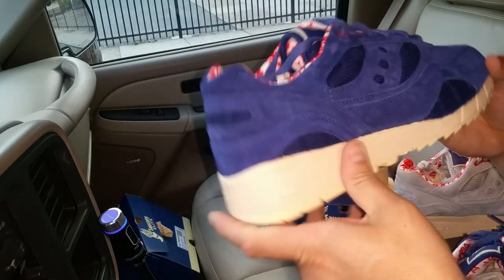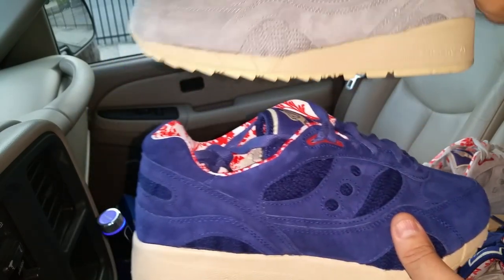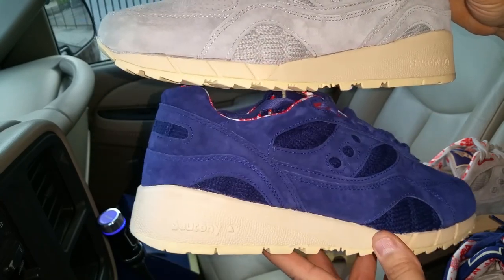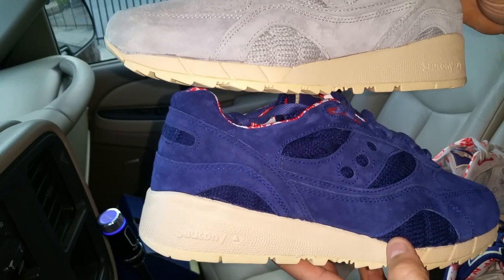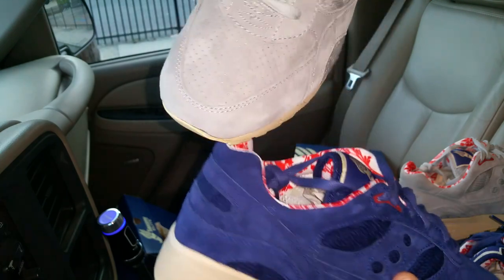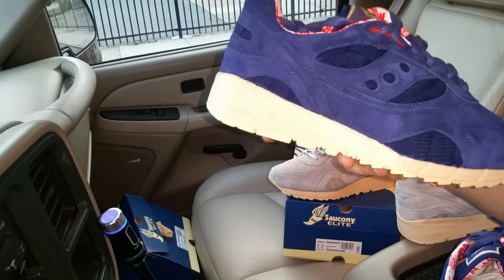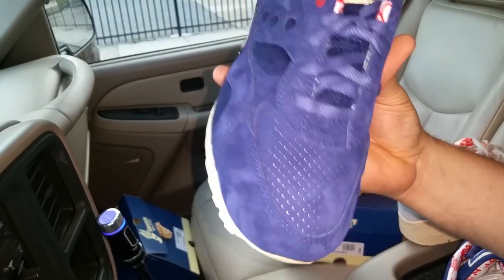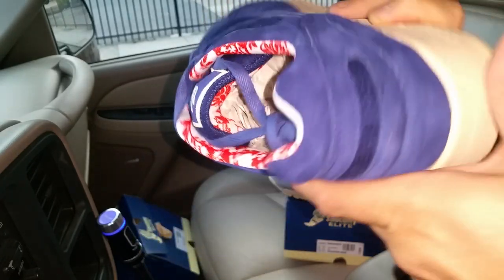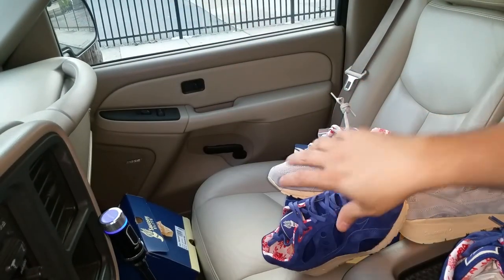Tell me what you guys think — which one do you like better, the gray pair or the navy pair? They're both still hot. I prefer the gray pair but the navy pair is still hot too. That's all I wanted to show y'all. This is Lex, I'm out — peace!